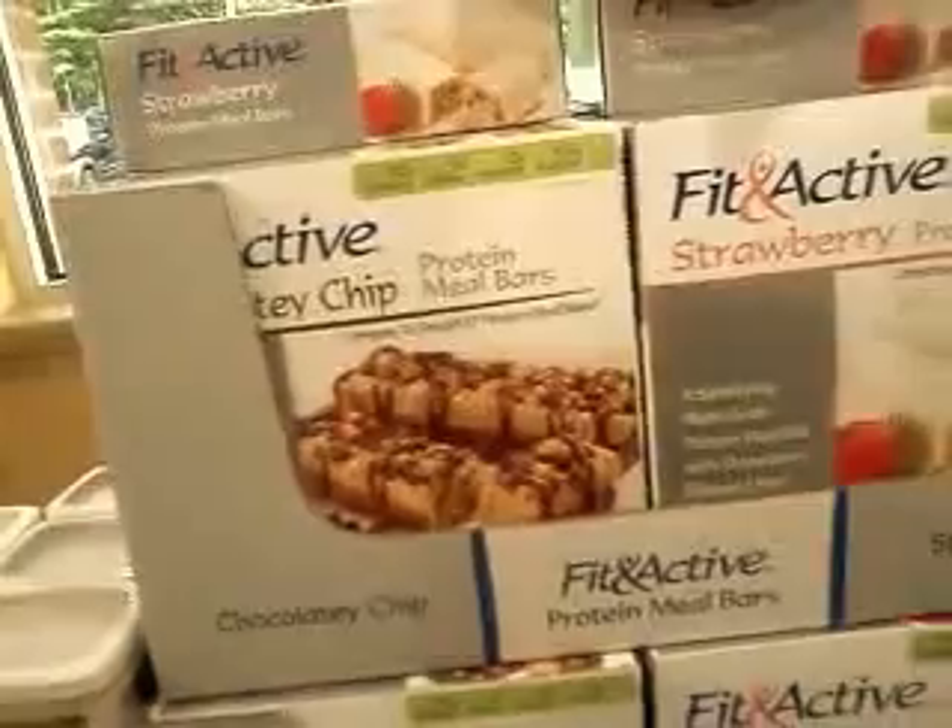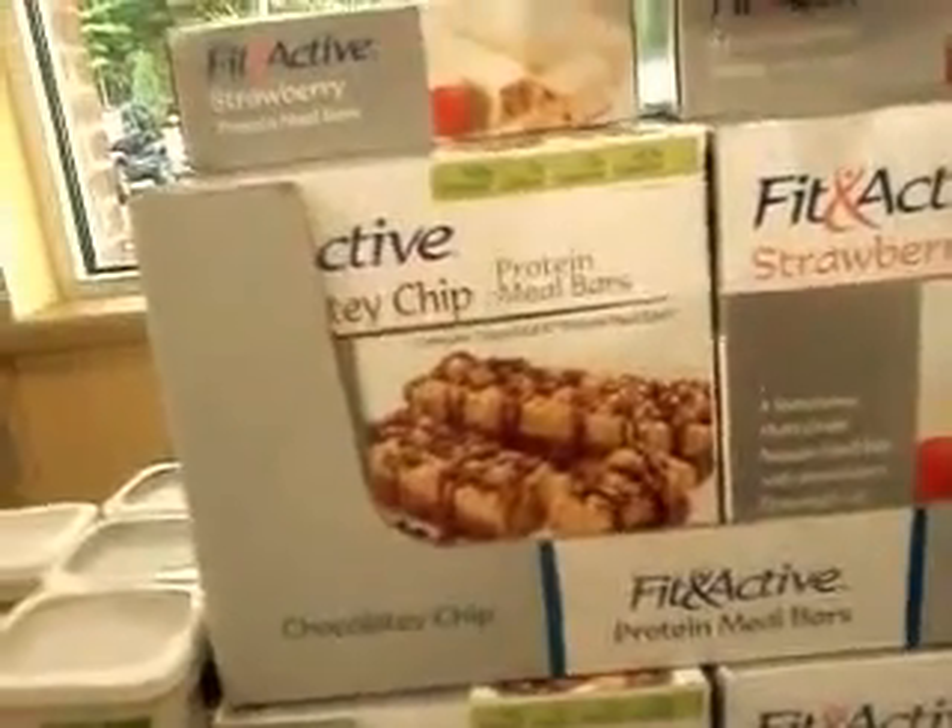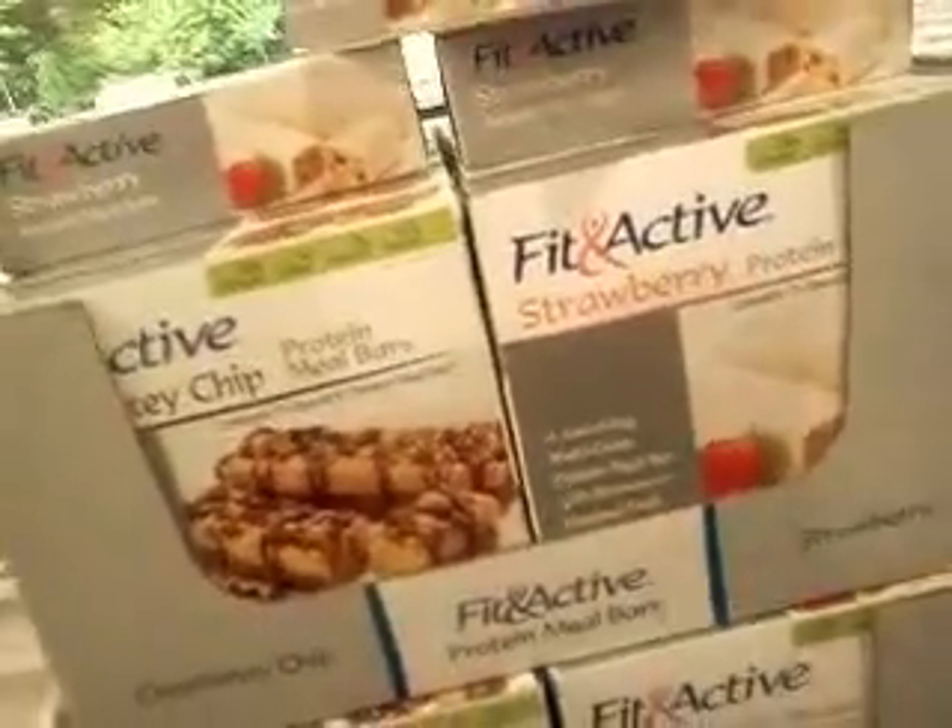Fit and Active. Fit and Active instant brown rice. The brown rice was actually very good because anybody that cooks brown rice knows it takes a long time to cook, much longer than white rice.